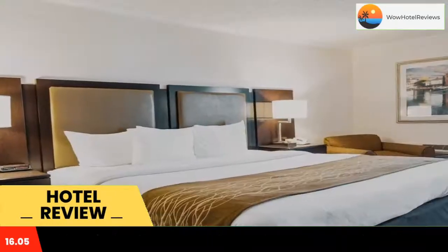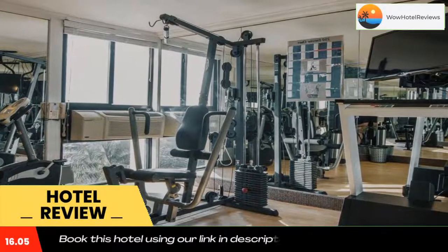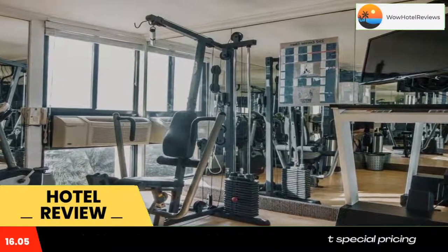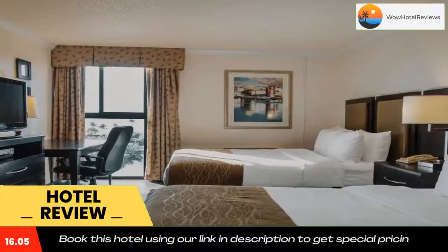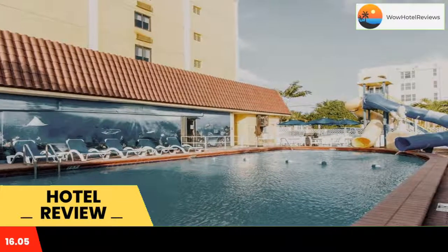Some of the most popular facilities are one swimming pool, parking, pet-friendly, free Wi-Fi, non-smoking rooms, tea and coffee maker in all rooms, and a bar. Comfort Inn Oceanside Deerfield Beach has an outdoor swimming pool, fitness center, a bar, and shared lounge.